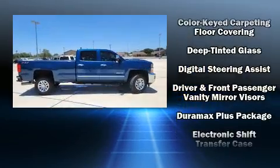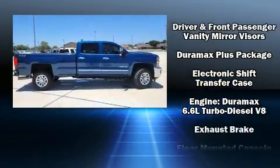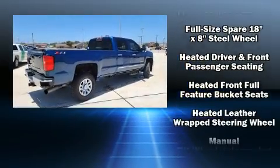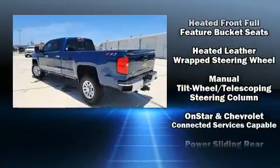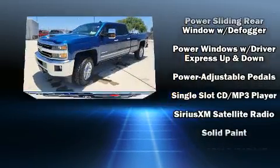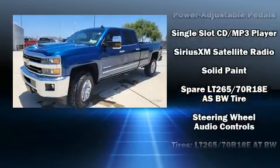Chevrolet also prioritizes safety and security with features such as dual front impact airbags, head curtain airbags, traction control, and four-wheel disc brakes with ABS. With electronic stability control supplementing mechanical systems, you'll maintain precise command of the roadway.